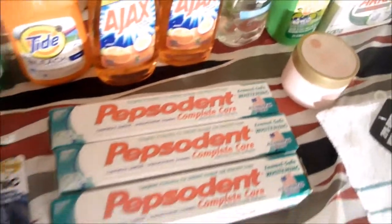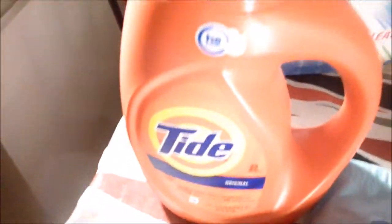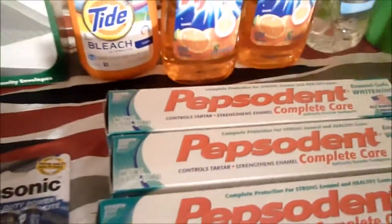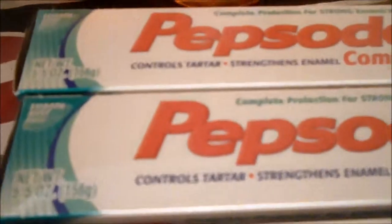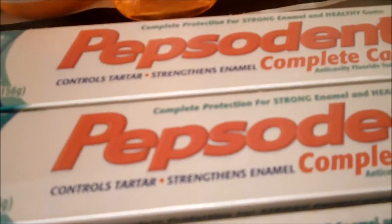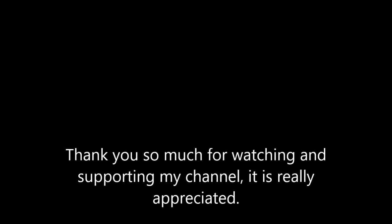So this is the end of my haul. Hope you guys like it, even though it's very small. Guys, I love you very much. Thank you for subscribing and for the support I have gotten on this channel. I will come back soon with more videos. Love you all, bye!